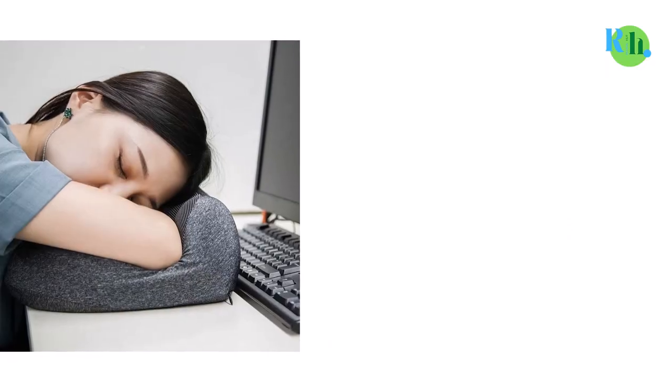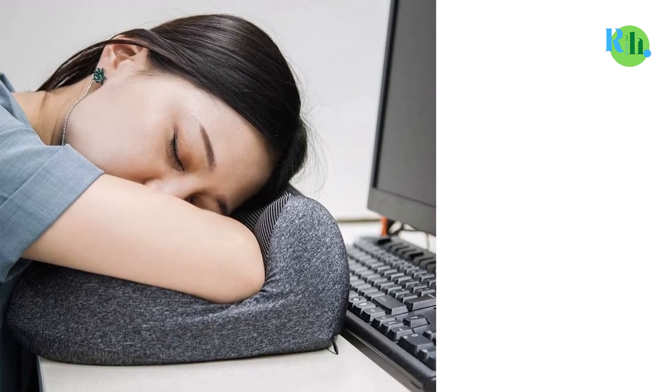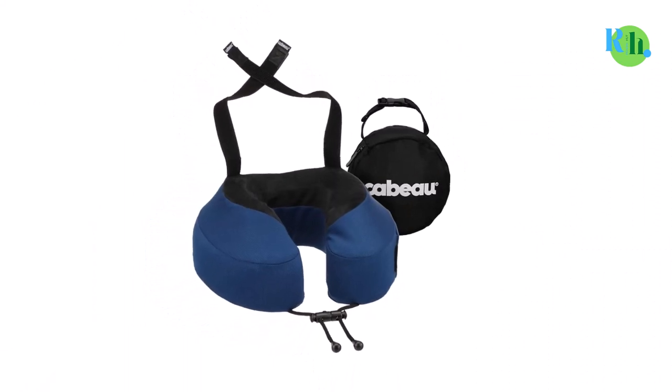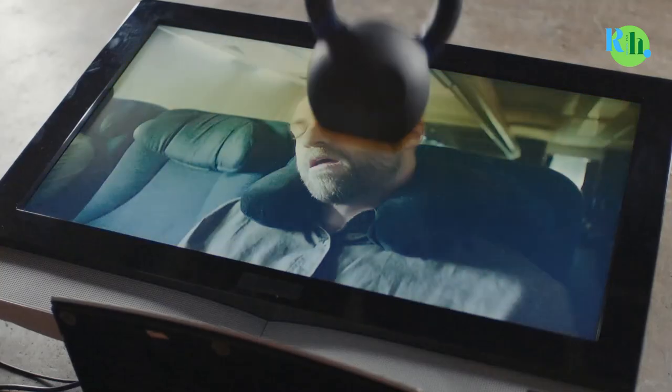Sleeping is a great idea when you are on a long trip, but it may not be the ideal experience. Thankfully, lots of travel technology has progressed to assure more comfort in the form of travel neck pillows. In this video, we will tell you about the top 5 best travel pillows, so you can easily consider them to make the best choice for you.